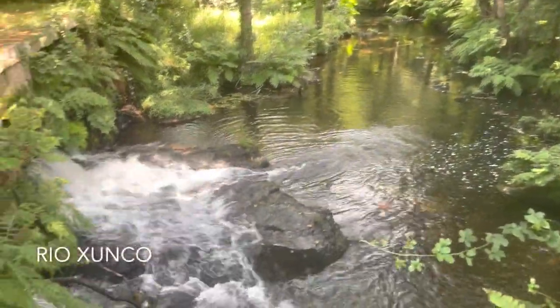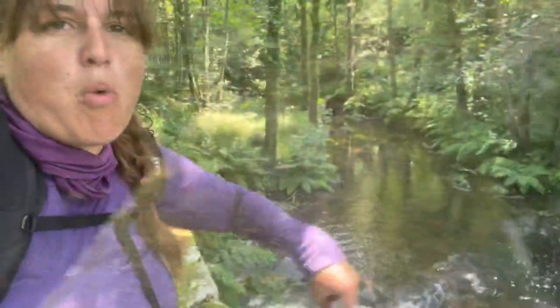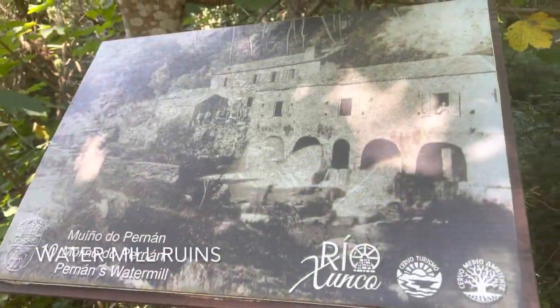Old ruins in the dark part of the forest on the path. This is pretty. Whoa, whoa, whoa — waterfall! Waterfall — time for a dance. Hernan's Water Mill.